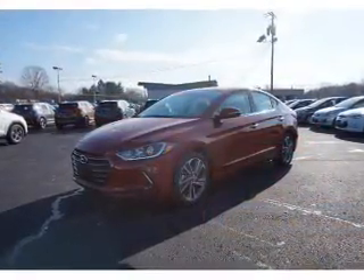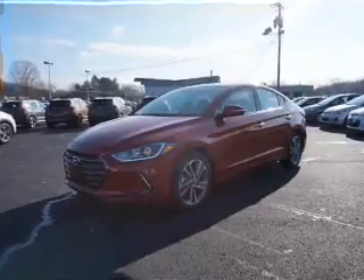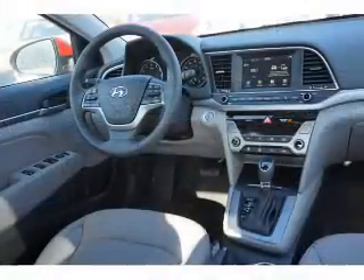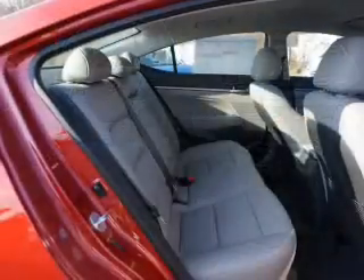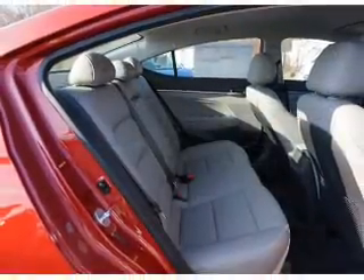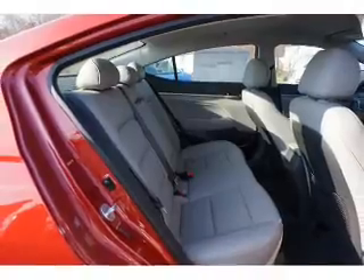The features include electric trunk, blind spot sensors, an alarm system, keyless entry, independent suspension, brake assist, traction control, front ventilated disc brakes, daytime running lights, and anti-lock brakes.